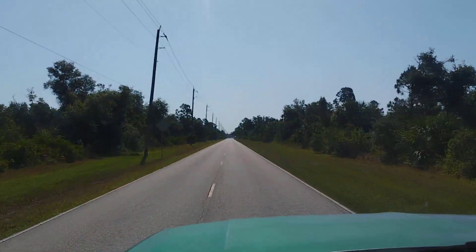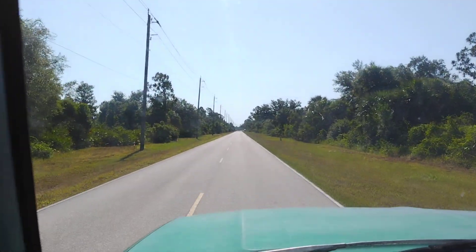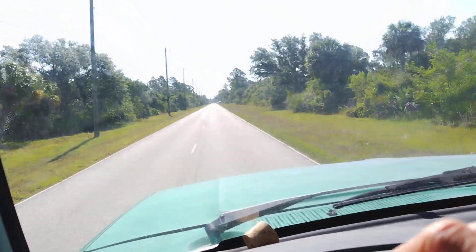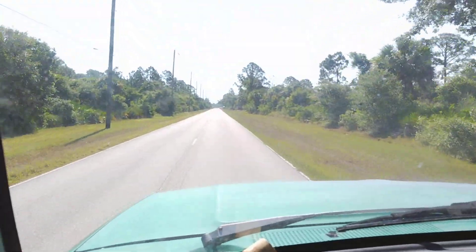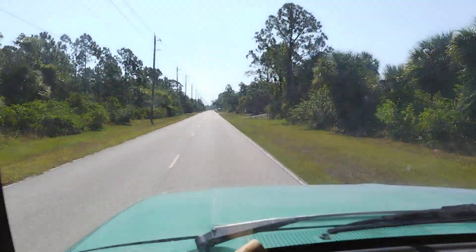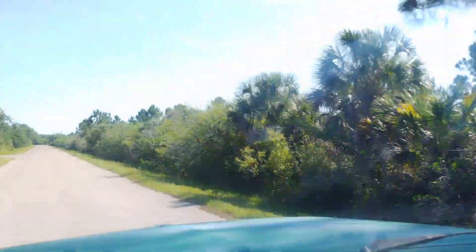Oh no, I just remembered somebody was coming over to the house. I'm gonna have to make this a two-part video, I guess. Truck's running great though. Practically there.